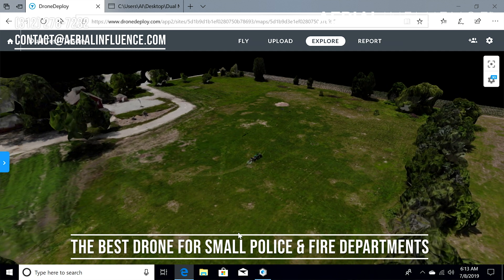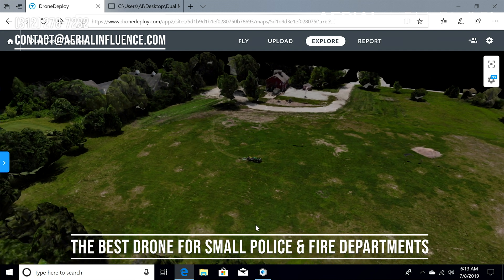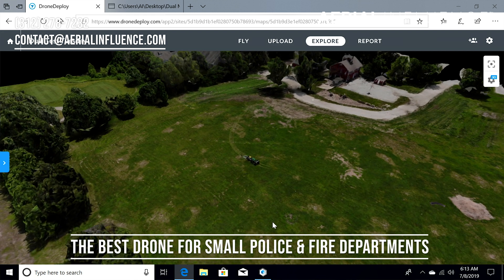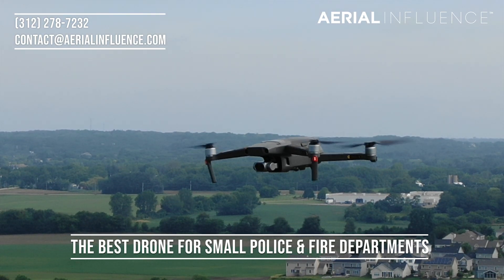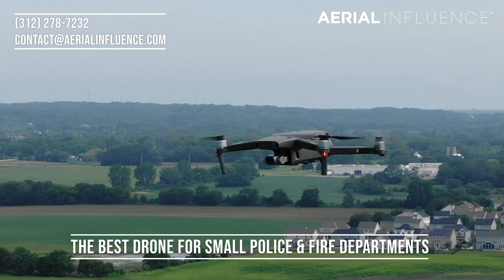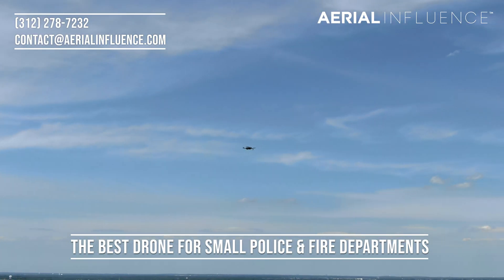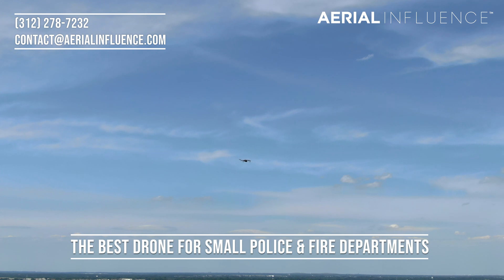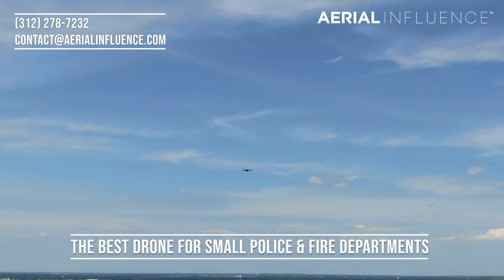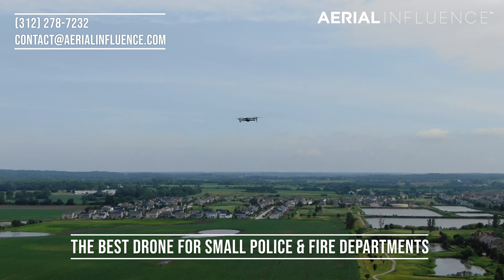It's not going to be as accurate as something like a Phantom 4 RTK — we can sell you that one too — but for those of you looking to get started with a drone for under $5,000, you can have a Mavic 2 Enterprise Dual along with a smart controller, and it comes with one year of DJI Enterprise Shield. So if you wreck the drone for any reason, they're going to replace it. This thing has so many sensors on it, I think it would be really hard to wreck, but we know anything can happen, so it's a good thing to have that insurance built into the price.